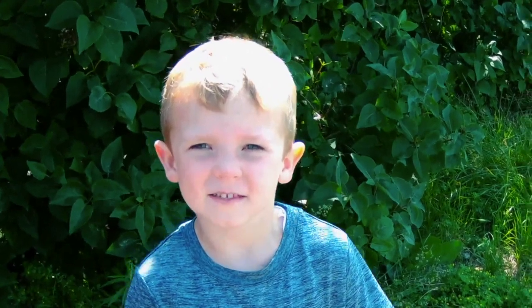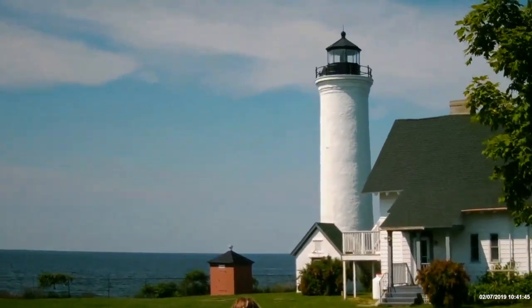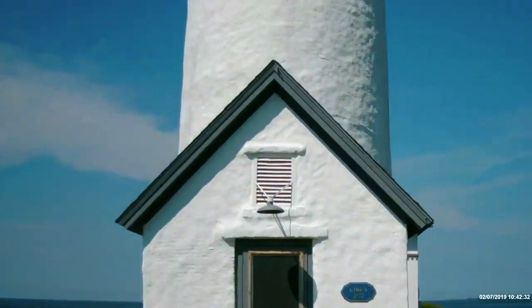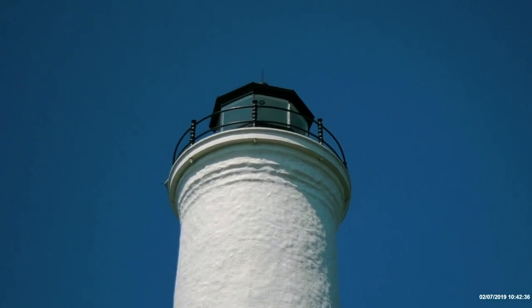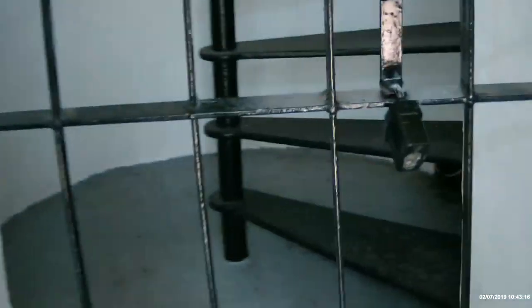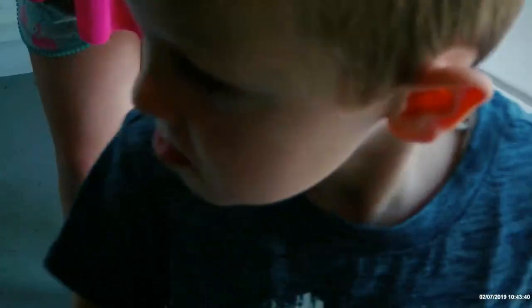Let's take a look inside the lighthouse. What do you think these steps lead to? I don't know how to get up. I think they lead to the top where the light is up there, and where the man is, which maybe the man is in that other house.